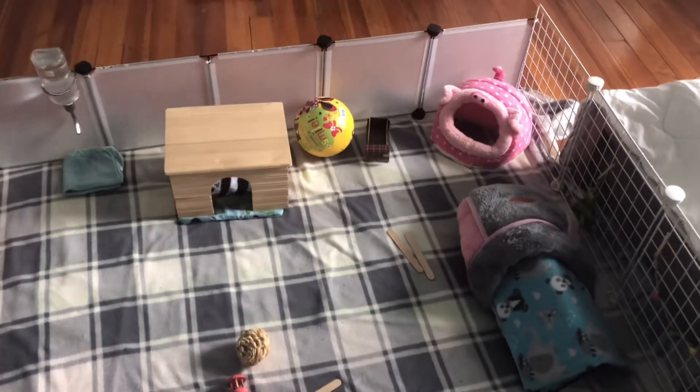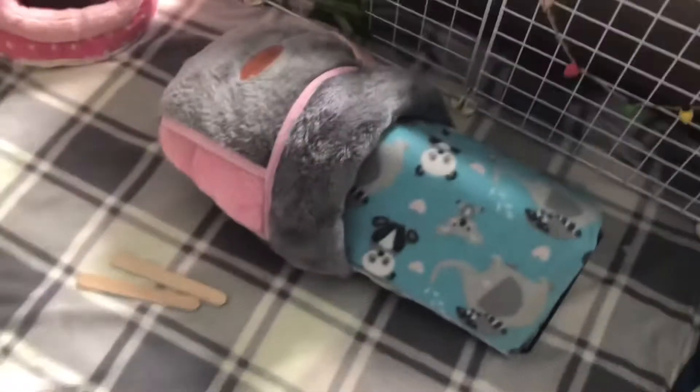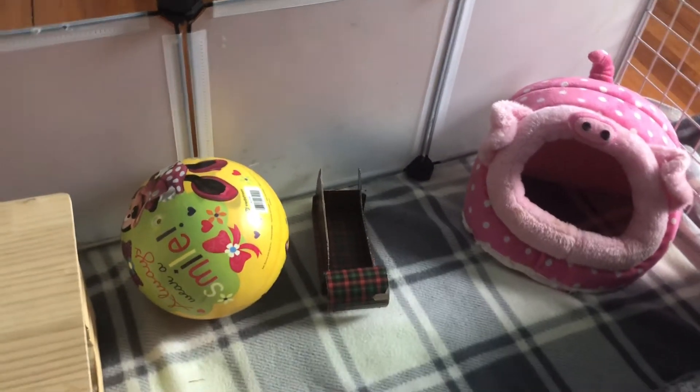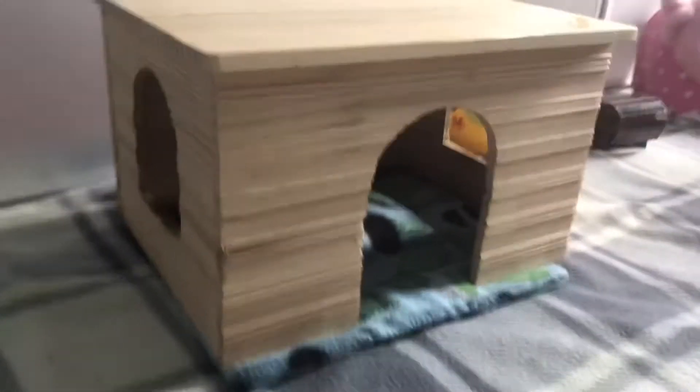Beginning with the side that is closest to the entrance, this is just a bent CNC grid with some fleece over it as well as a cuddle sack. Then moving on, we have a hideout shaped like a pig, a cardboard toy, a rubber ball and a wooden hideout. The pigs really love this one because it has windows.